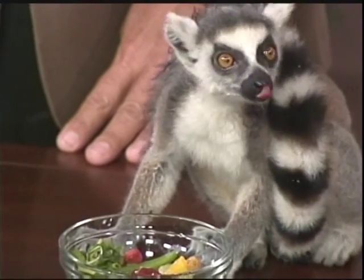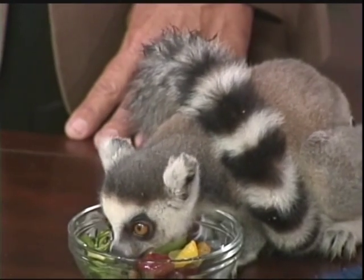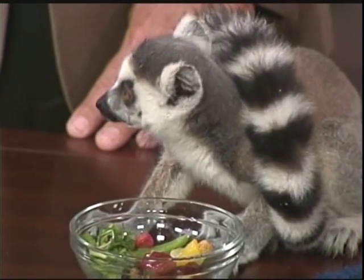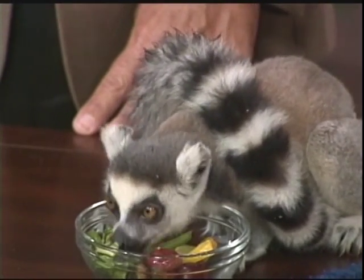Today we have a little guy from the primate family that, although cute, Kelly says, not such a great domestic pet. Definitely not a domestic animal. This is a ring-tailed lemur. So sweet — his name is Andy. He comes to us from the Suncoast Primate Sanctuary. They're taking very good care of him, but they don't make good pets, just like you mentioned.